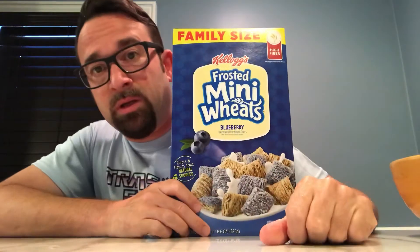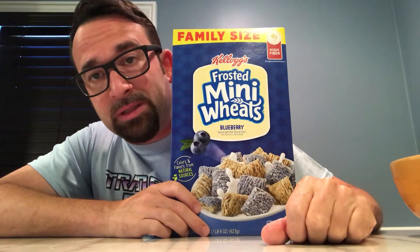Good morning and welcome to another edition of Bill Johnson Cereal Reviews. I'm your host Bill Johnson, and today we're looking at Kellogg's Frosted Mini-Wheats — the blueberry variety, which is why I wore my blue shirt.